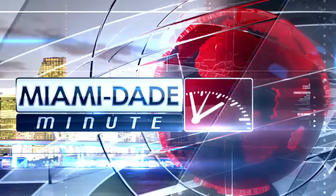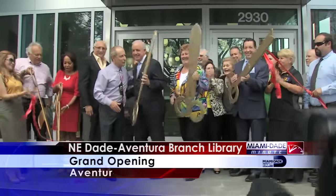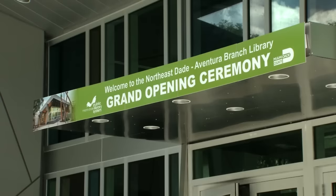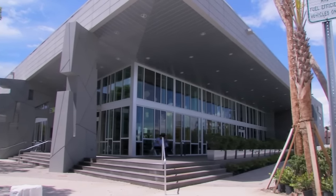And now, your Miami-Dade Minute. Good things come to those who wait. The Northeast Dade Aventura Branch Library is officially open. It is a great day of celebration, of service for a library that has been basically in the works for over a decade.